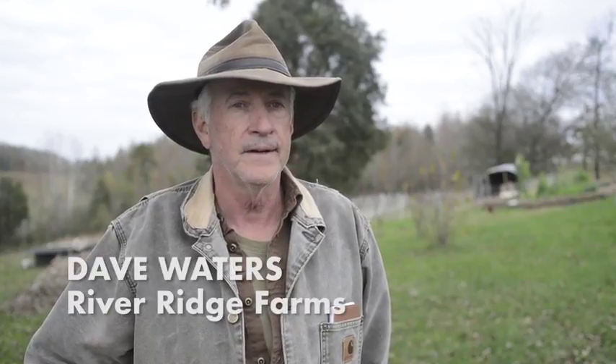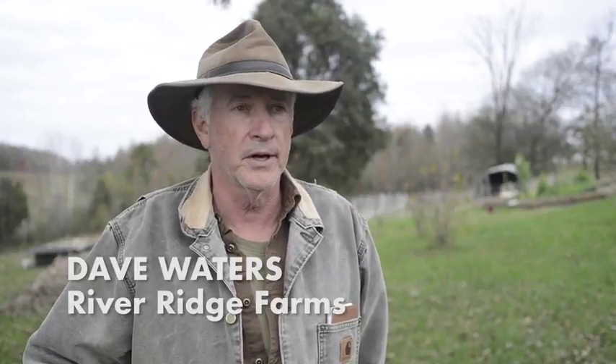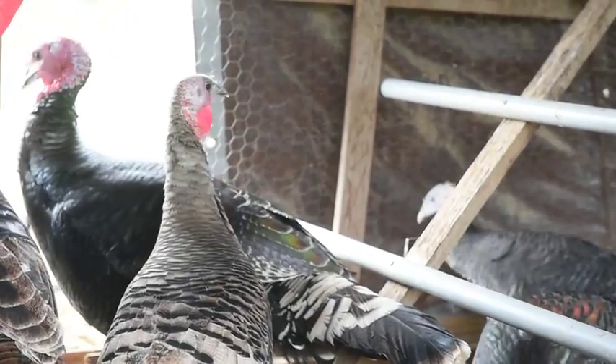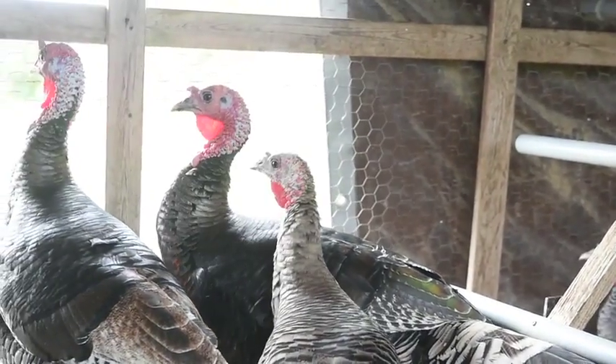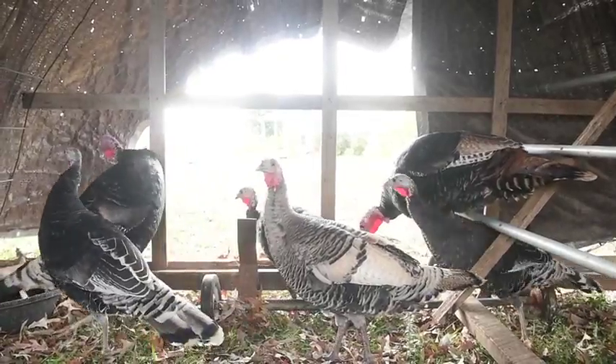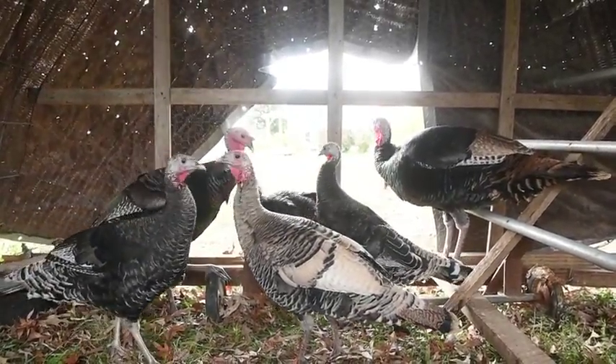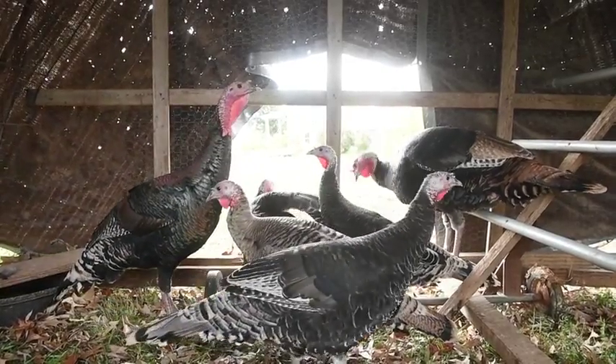A heritage bird is one that has not been bred commercially for commercial production, so they're not broad-breasted — they can really fly. Your broad-breasted birds are bred to put on meat, to be plump, and so they're so heavy they can't fly. These birds have been domesticated a little bit, but you've got to have a pretty high fence to keep them contained or they're going to fly out and roost wherever they want.